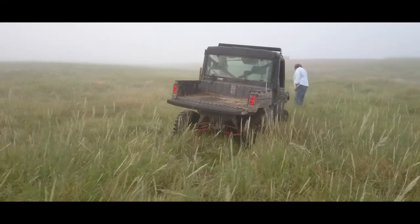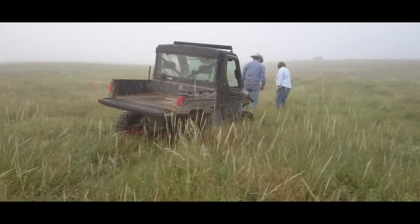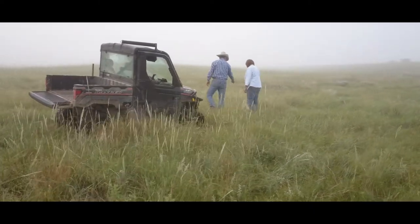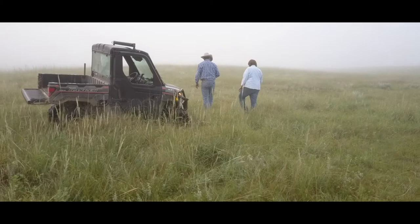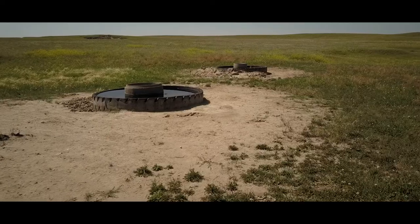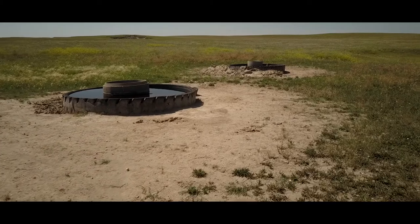In each system, we run anywhere from 350 to over 400 head. We have three systems that we run through. By going to the twice-over, we eliminated some fences and made some of the pastures bigger. We put in six or seven miles of pipeline, 20 miles of electric fence, and dug a well.